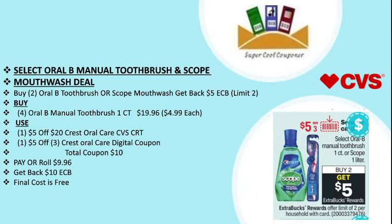My next deal is select Oral-B manual toothbrush and Scope mouthwash — buy two and get back five dollar ECB. This one has a limit of two per household. You can buy four Oral-B manual toothbrushes for $19.96 at $4.99 each, but make sure to check which ones are included in this deal.